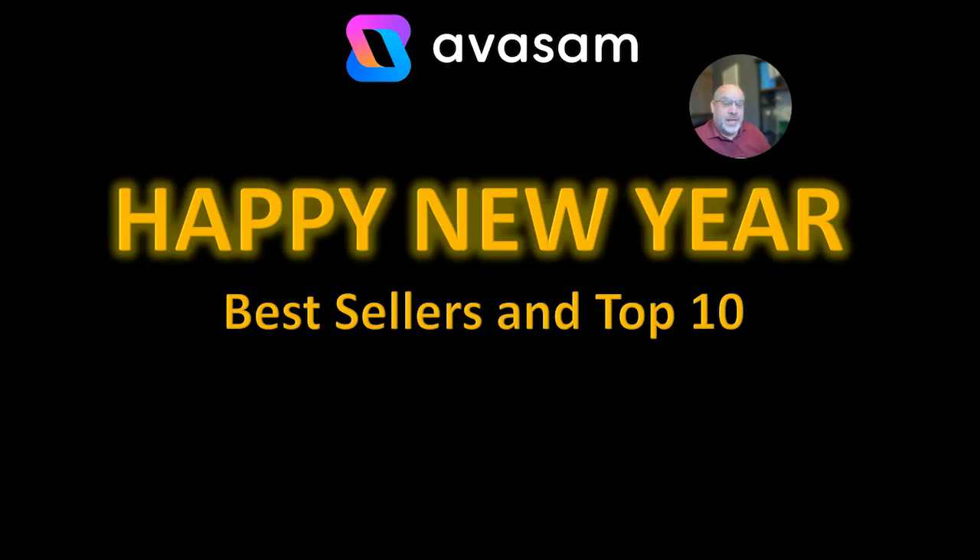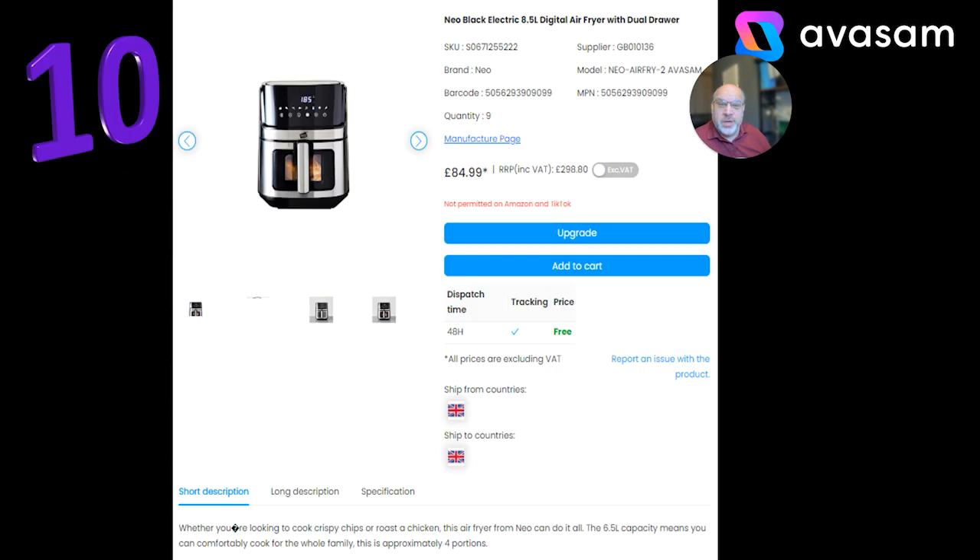Hello everyone, it's Matt Franklin here, Commercial Director for Avasam. Happy New Year! This is the bestsellers from last week and my top 10 for the first week of the new year. Here we go.